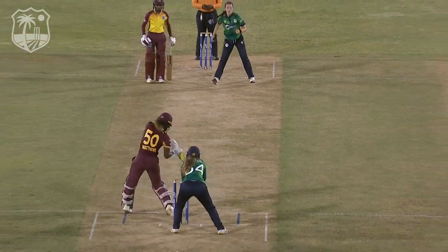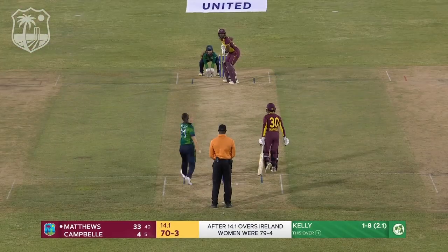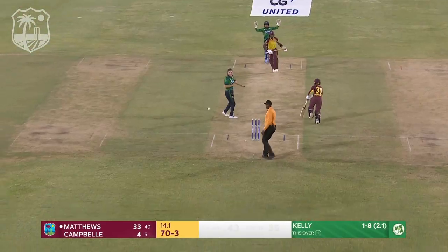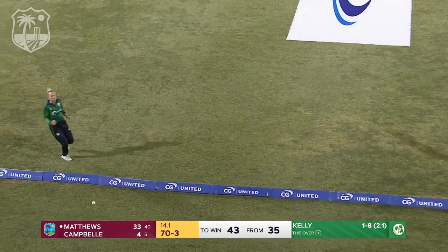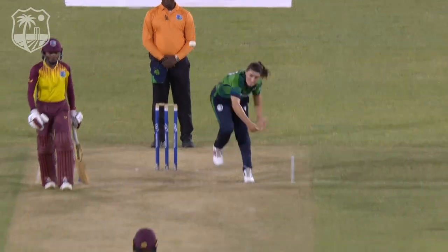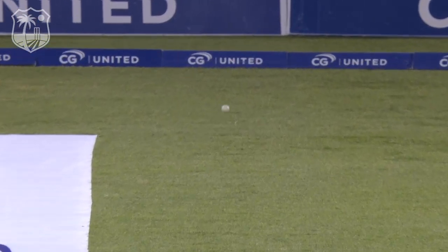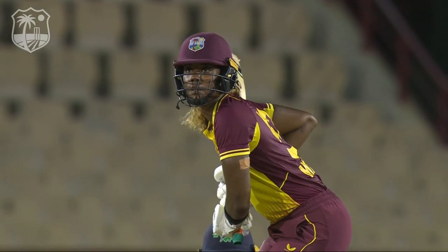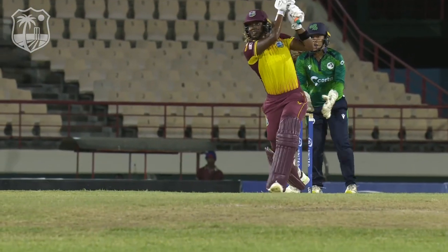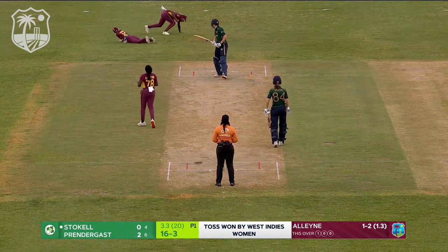Very good batting though from Hayley Matthews there, using the depth of the crease quite well. Fair decision in the end — back over the bowler's head, off the bat of the captain for another boundary. That is more Hayley Matthews-esque. It has been a high traffic area in this match. You think back to Laura Delaney's innings — hit quite a few straight back down the ground with no fielders in that position.